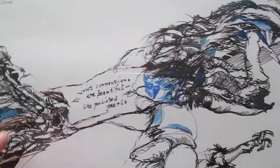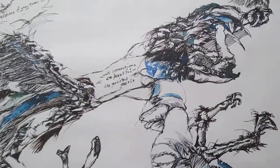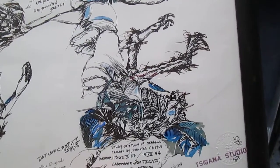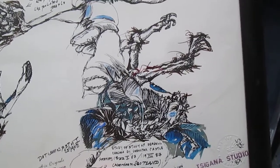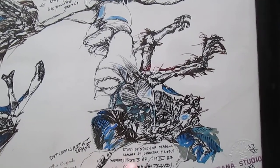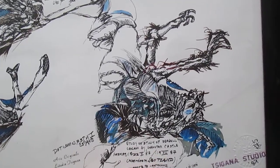This says: 'Joint connections are beautiful like polished pearls.' Well, we can't really make out the joint connections in terms of the drawing. Perhaps Albrecht Dürer might have done it differently. Down here it says: 'Study of Seagull Carcass by Dunnottar Castle.' The first I did on May 22nd and then again on July 19th, '87.